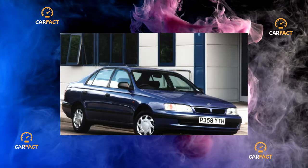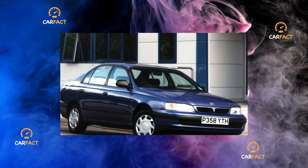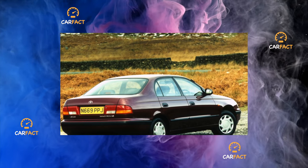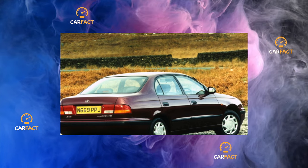Suspension. The independent suspension of front and rear wheels with anti-roll bars is energy-intensive and durable. The shortest service life — 60–70,000 kilometers — is for the stabilizer bushings. All other components last for a very long time. However, this applies only to original parts, which are not cheap.